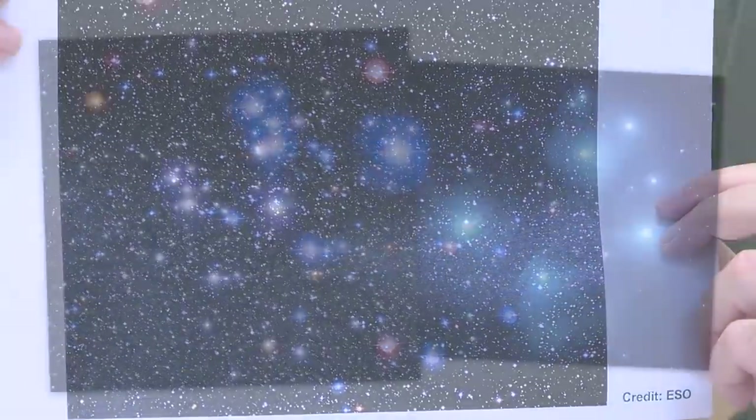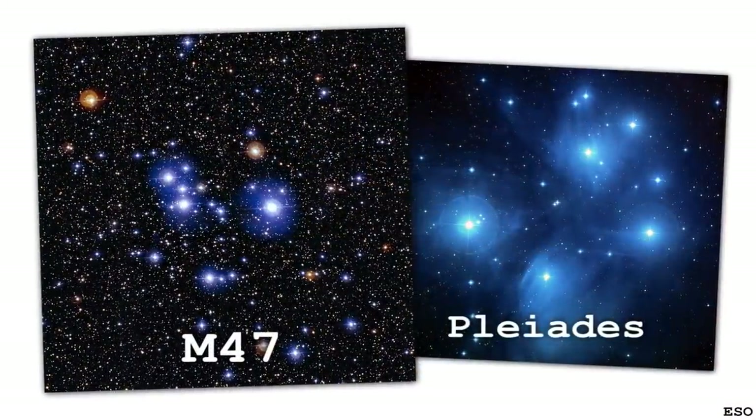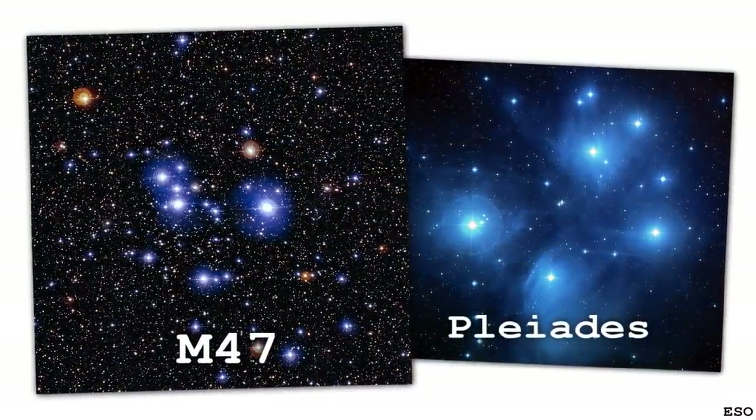Messier 47 — what is it, where is it, what's going on? It's an open cluster. It looks like the Pleiades and has a certain family resemblance to it. So it's an open cluster like the Pleiades — one of these fairly loose collections of stars in the plane of the Milky Way.